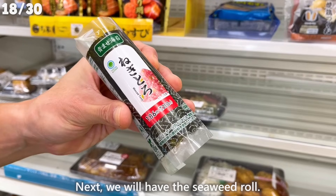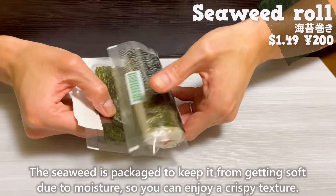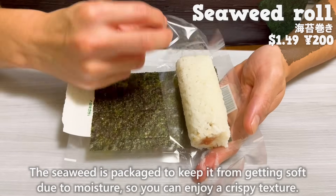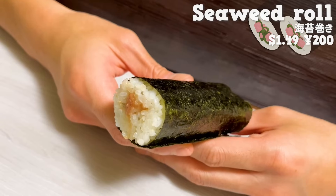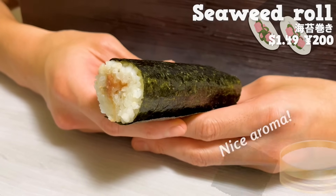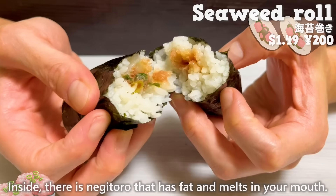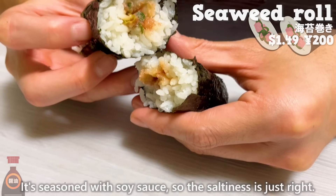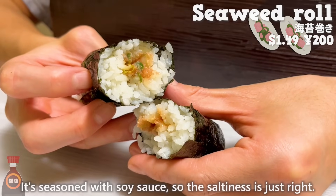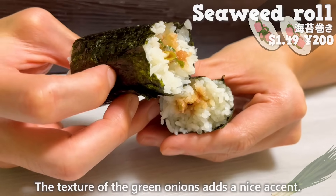Next, we'll have the seaweed roll. The seaweed is packaged to keep it from getting soft due to moisture, so you can enjoy a crispy texture. The seaweed and vinegared rice have a nice aroma. Inside, there's negitoro that has fat and melts in your mouth. It's seasoned with soy sauce, so the saltiness is just right. The texture of the green onions has a nice accent.